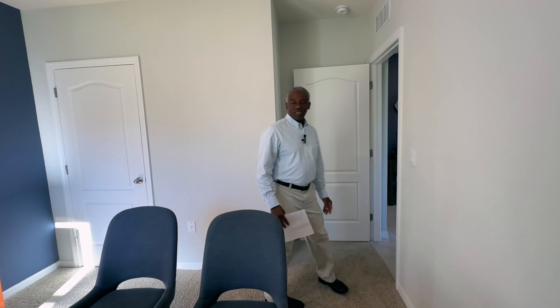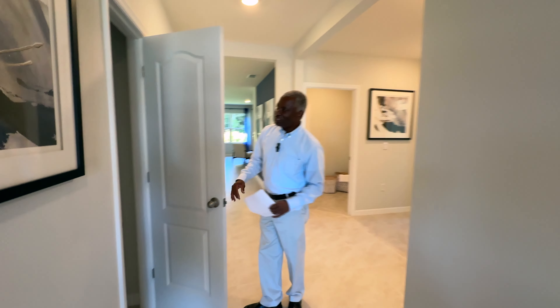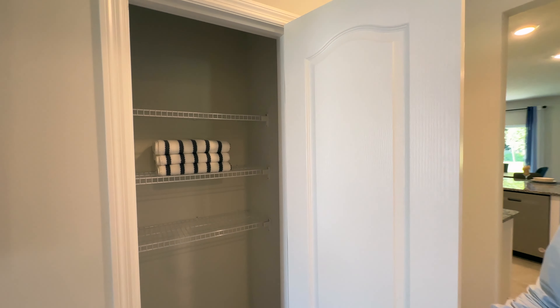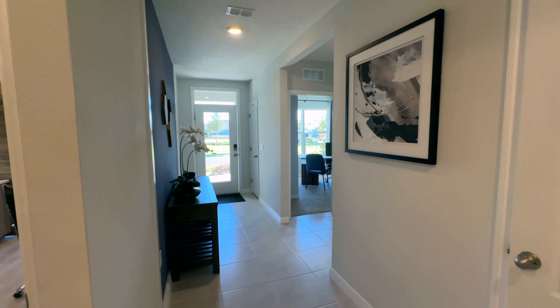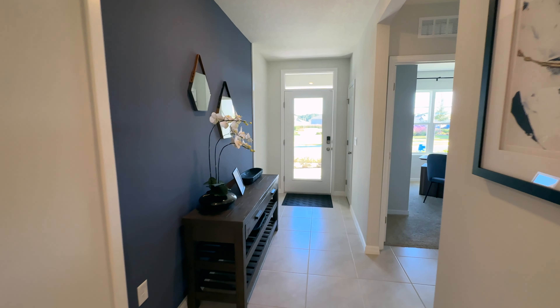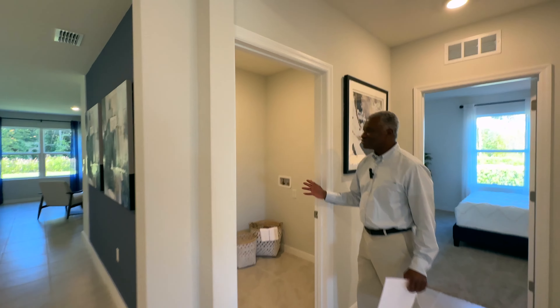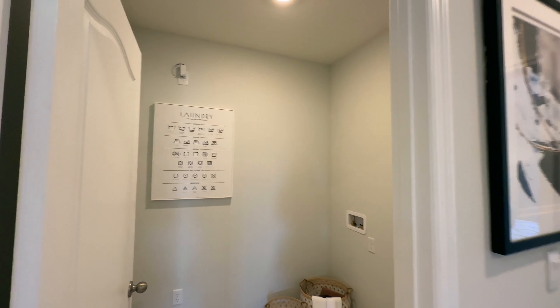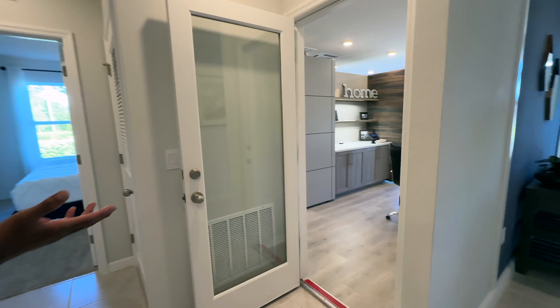As we continue into the rest of the home, cutting through the foyer area again, we have more storage once again, so there is no lack of storage in this home for you. It comes with tile floors and looking back, you have a beautiful entry area here. Over here, this is the laundry space — beautiful laundry space here. To your right, you have the garage, but right now it's the office, nine foot ceilings in here.